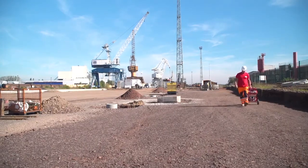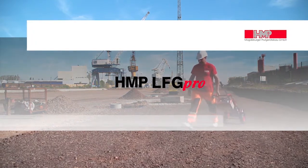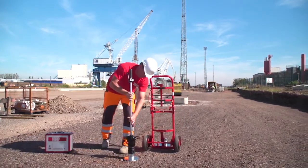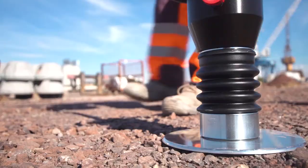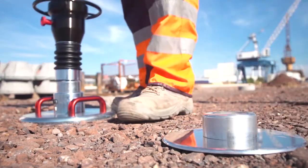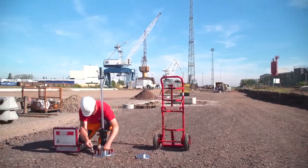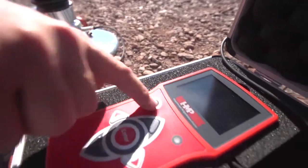See how simple it is to take measurements with the HMP-LFG Pro. Put the load mechanism in place. The additional base plate prevents the device from falling over and getting dirty — it's held magnetically. Lay down the full size load plate, put the loading mechanism onto the load plate, release the transportation lock, and connect the measuring instrument with the load plate.